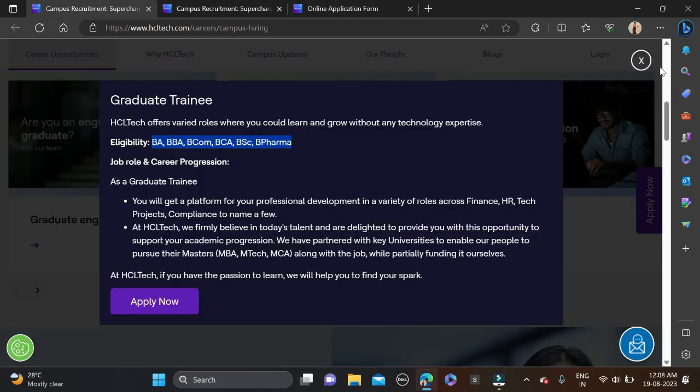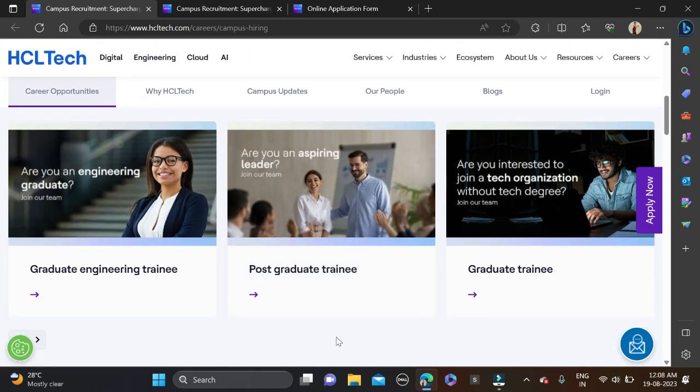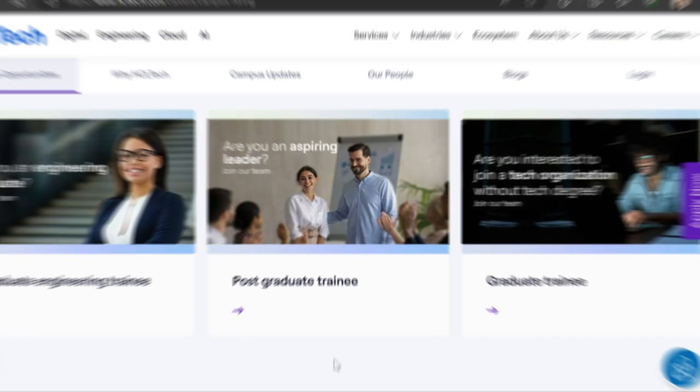If you face any problem, drop a comment or contact us directly on Instagram. Both the application link and the Instagram link are given in the description, so check the description for more information. Also, before submitting the form, make sure to recheck it so there are no mistakes.